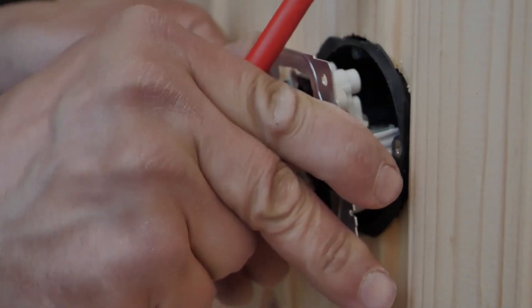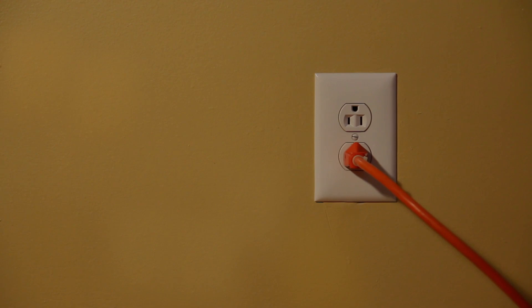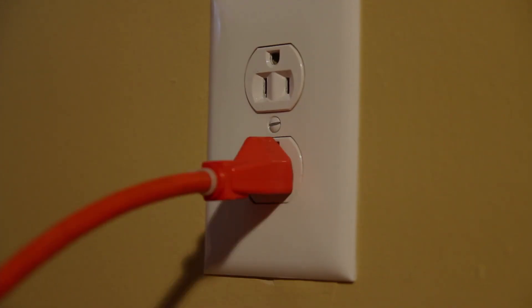Alright folks, let's start with the basics. GFCI stands for Ground Fault Circuit Interrupter. Its main job is to protect you from electrical shocks by quickly shutting off power when it detects a ground fault. But what's a ground fault, you ask? It's when electrical current takes an unintended path to the ground.